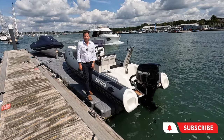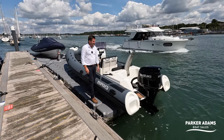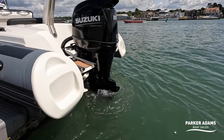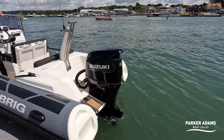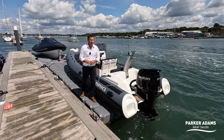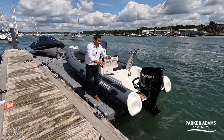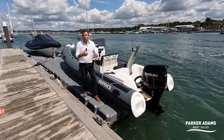I'm Jonathan Parker from Parker Adams Boat Sales. This 2021 Brig Eagle 6 benefits from a Suzuki 115 on the back — a fantastic little engine. It'll push this boat to around 35 knots of speed, with a really good cruising speed of around 25 to 30 knots. It's a really smart, economical engine with a digital display. The features on this Brig are quite extensive, so I'm just going to go through them.